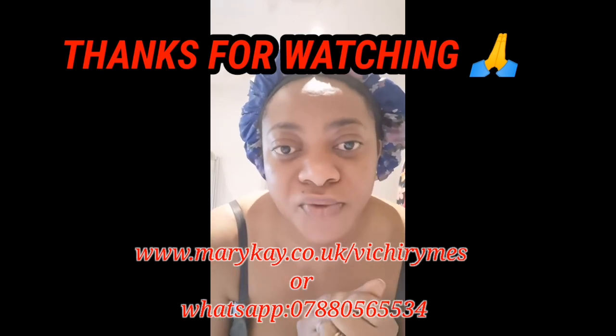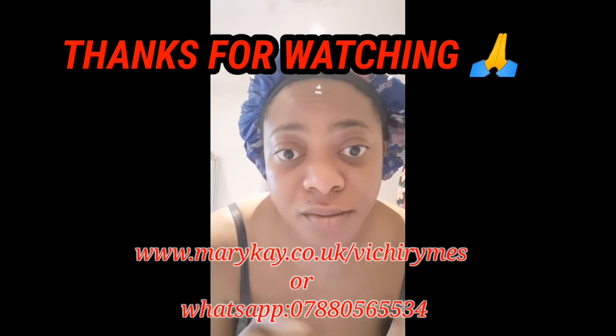Thank you so much for watching and hopefully I get questions to answer and orders to do!